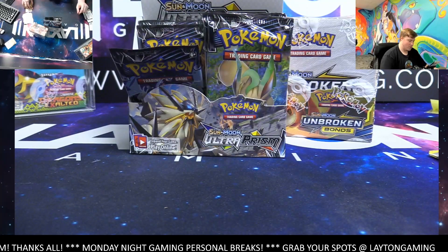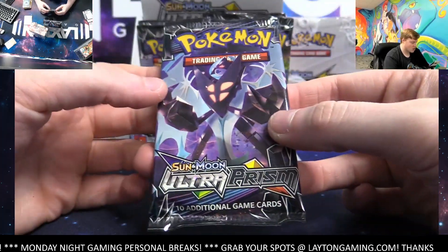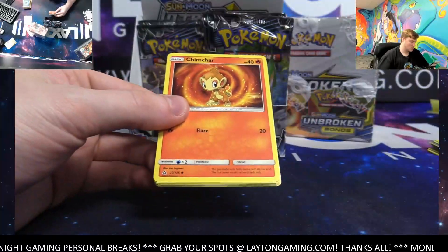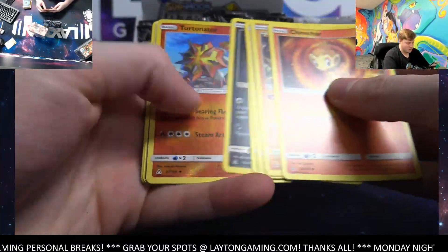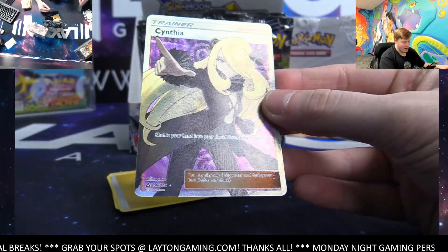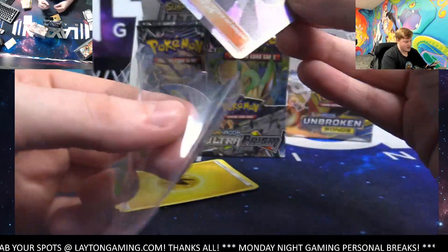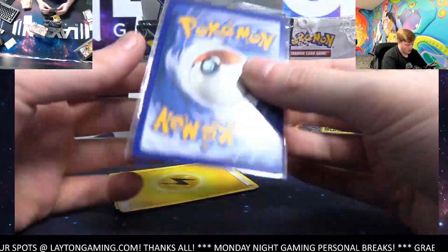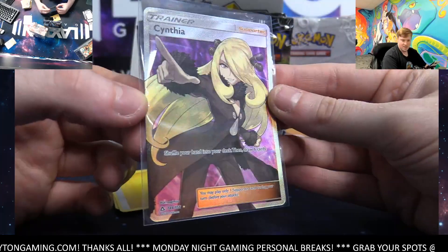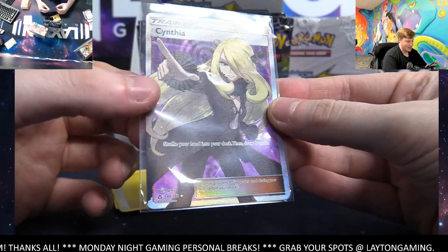I would not recommend buying boxes from Amazon — sometimes they use third-party sellers and when they do that it can come into some issues, people using fake resealed products. Wow — full art trainer Cynthia! Boom! Awesome hit, Chris — there you go man, very nice Cynthia full art from Ultra Prism. Congrats!